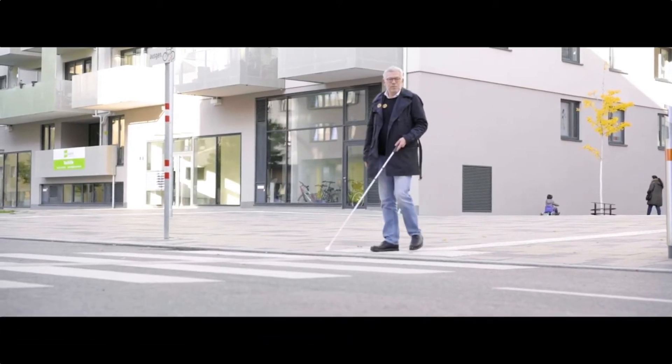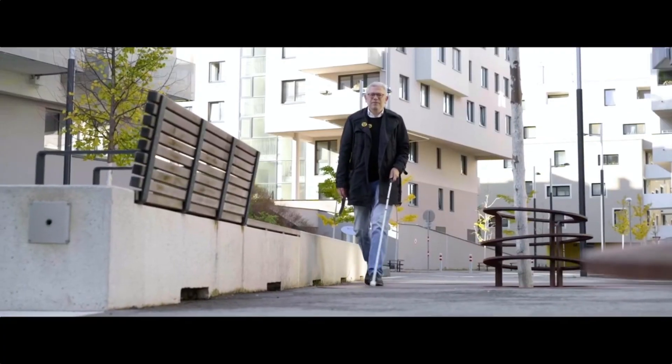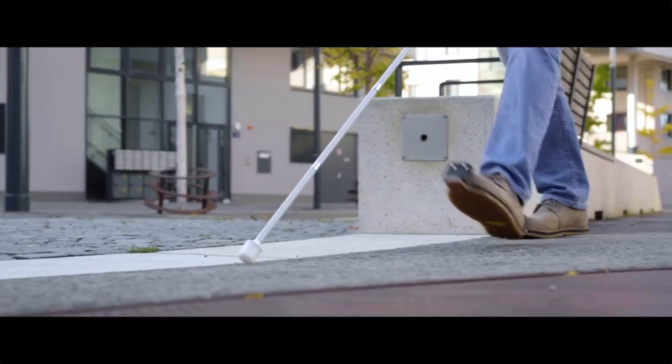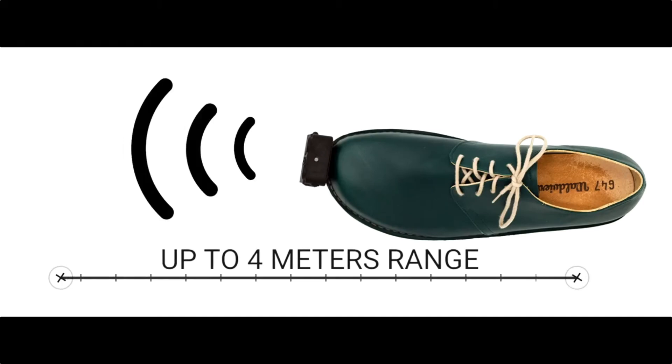Inomake helps visually impaired and blind people navigate their surroundings more safely and confidently by providing intelligent obstacle detection. Sensors in the shoe send and receive ultrasound signals, and an internal algorithm analyzes the data to warn the user of obstacles up to 4 meters ahead.